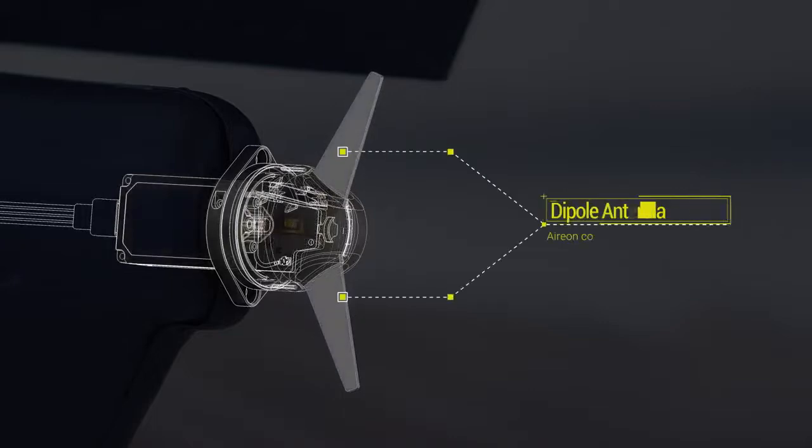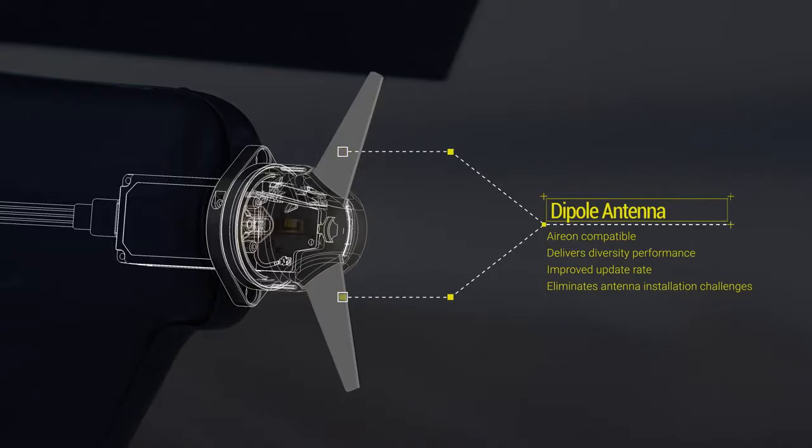Every watt of Tailbeacon X transmit power is sent directly to a proprietary dipole antenna, achieving ADS-B-compatible performance equivalent to traditional diversity systems, with the added advantage that all transmissions are sent to ground and sky simultaneously rather than alternating between them.